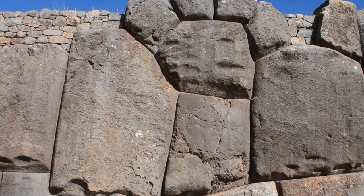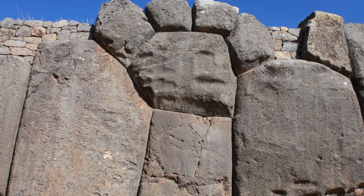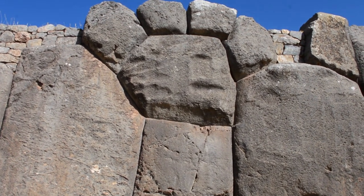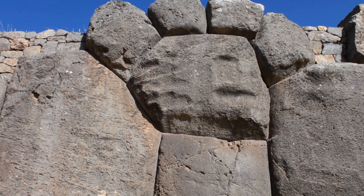If you look closely at these megalithic walls, you can see what appears to be all kinds of different animal shapes, such as snakes, and right here is the famous puma paw.